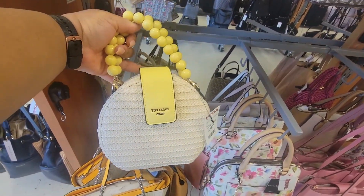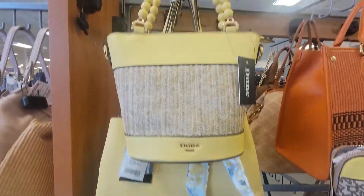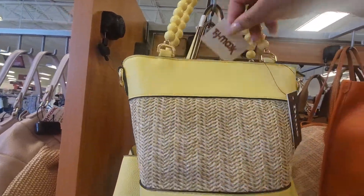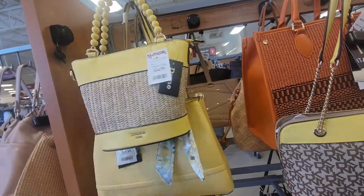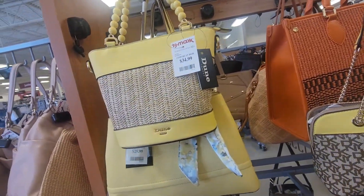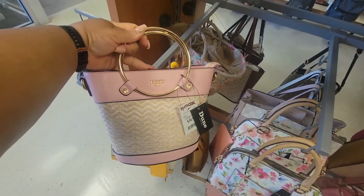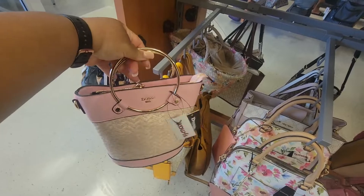$35, dude. Oh, look at this one — $35. These are cute. This pink one by Dunn is $35. That's cute.